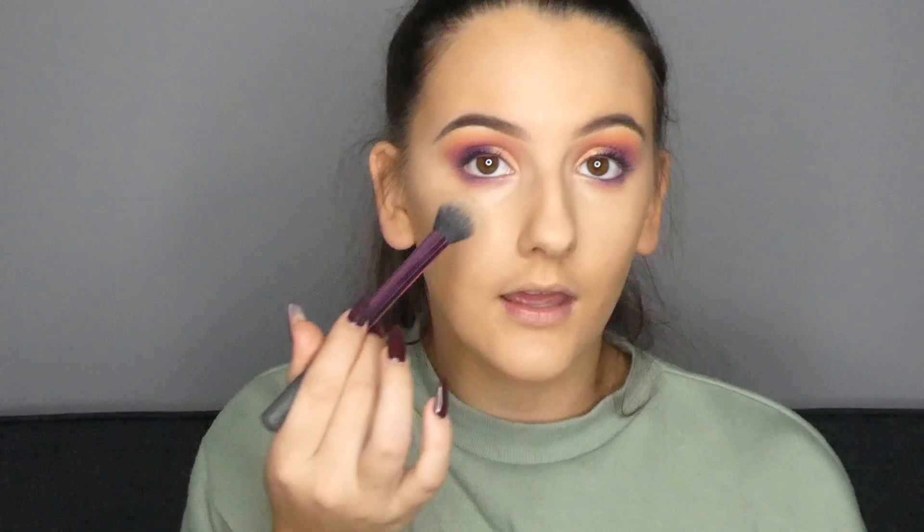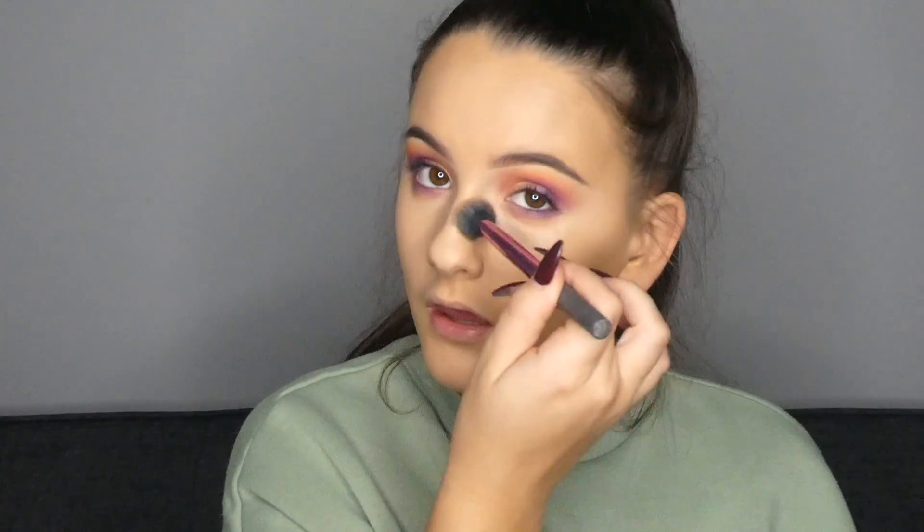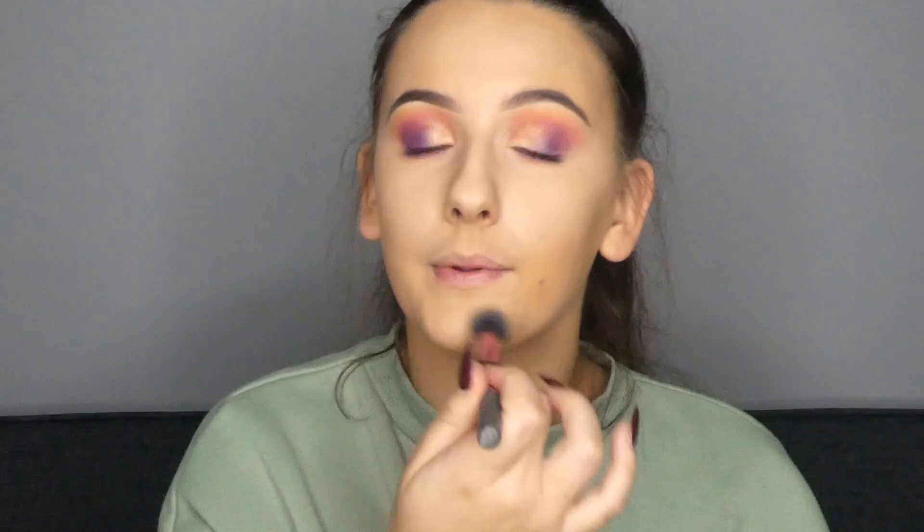Now going in with the other setting brush, and for powder today I'm going to be using the Maybelline Fit Me Powder - which is a really great powder. I'm just going to be dipping into that and really generously tapping over, setting mainly the parts where I've applied the concealer. I don't always powder my full face - I just powder where I applied the concealer.